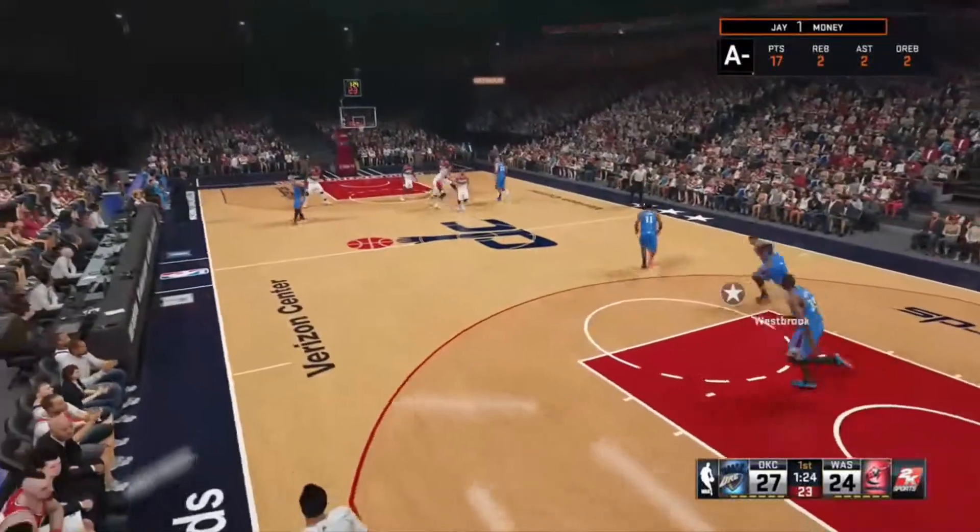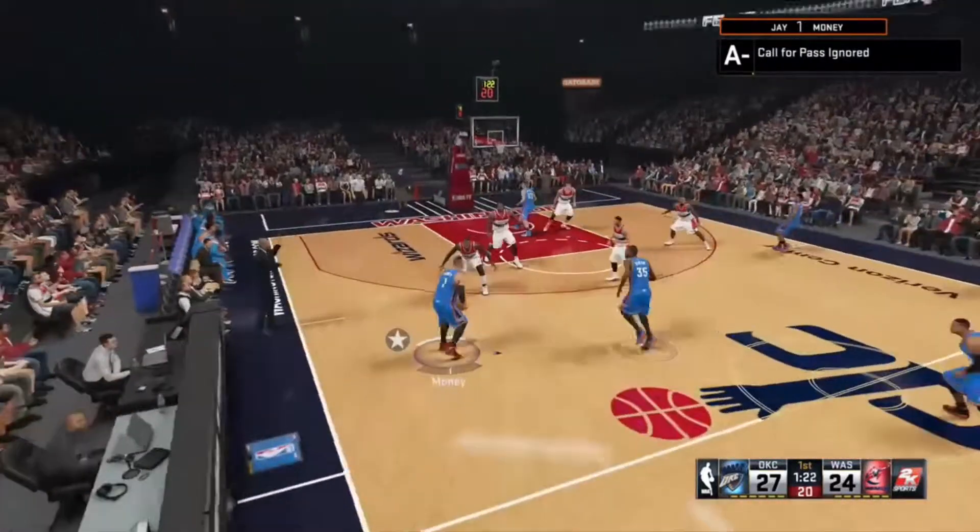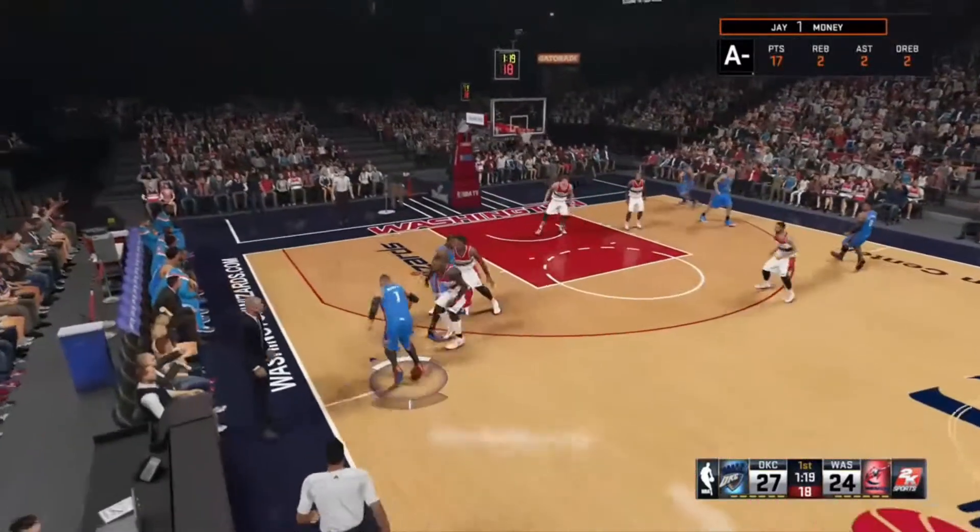Inside, dominating in the paint, getting good shots at will. Four of their last five baskets, guys, have been of exactly that variety.